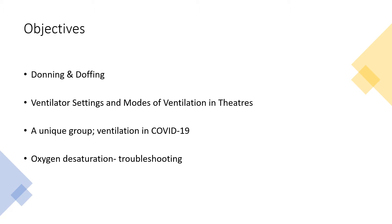Our objectives are looking at donning and doffing of PPE, looking at the ventilator settings and modes of ventilation that you'll come across, talking briefly about ventilation in relation to COVID-19, and going through what to do when a patient desaturates during mechanical ventilation. We don't want you to be experts, just safe, which means basic troubleshooting and knowing when to ask for help.